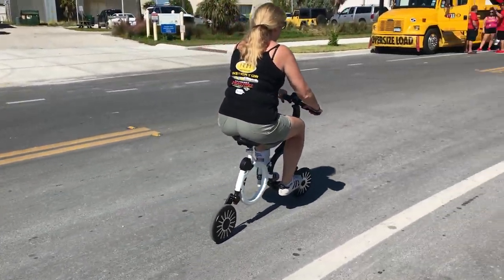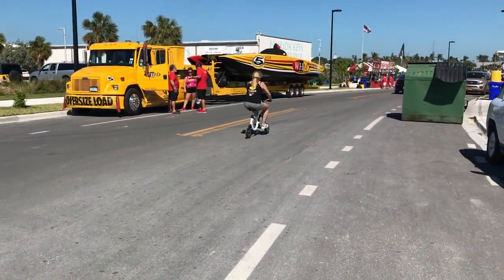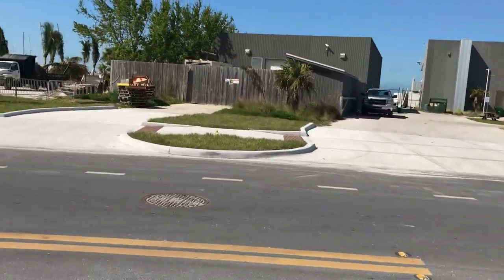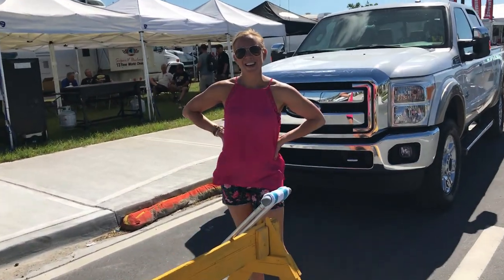Here goes Julie. So what's the name of your new toy? It's the Jupiter Bike — JupiterBike.com. And how fast does it go? It goes 15 miles an hour, and you get about 15 miles on a charge, and it takes two hours to charge.